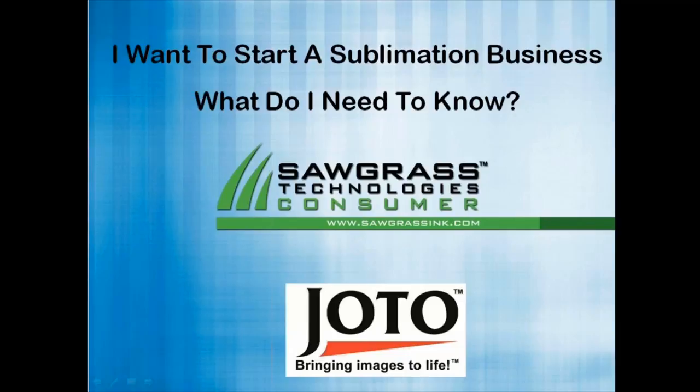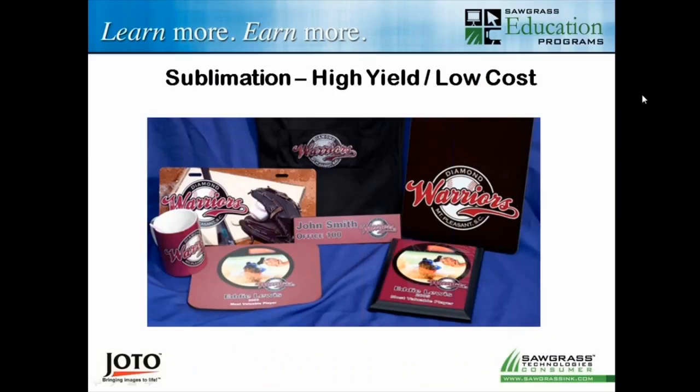Today we're going to talk about: I want to start a sublimation business — what do I need to know? Not all that difficult to answer those questions because sublimation is a great process but not extremely difficult to get involved with. Now I know a lot of you have a lot of different backgrounds — for example, some of you may be screen printers. Screen printing has a lot of challenges, things like color separations and art setup, but we don't have that with sublimation.